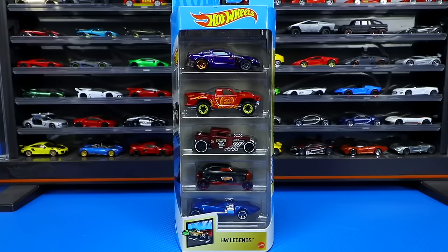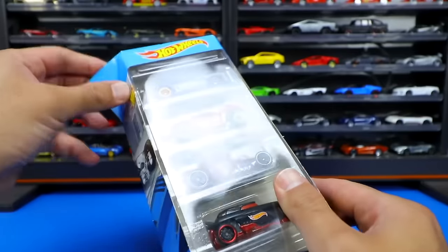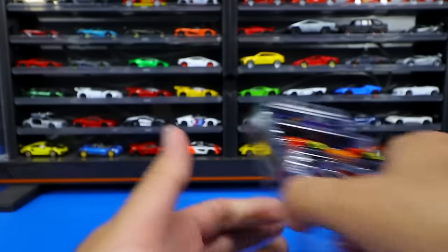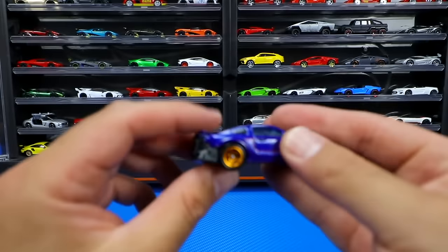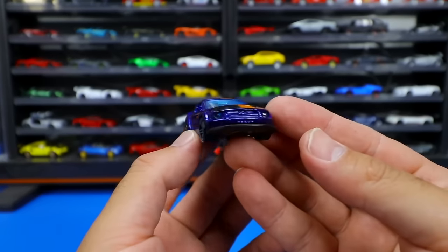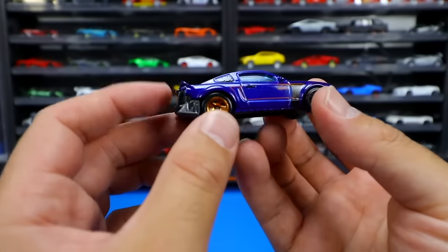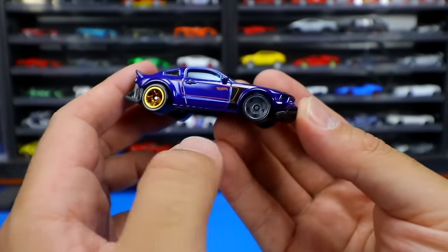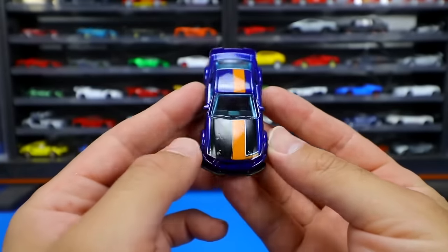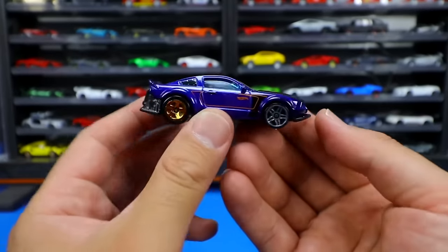Switching to a Hot Wheels five-pack — the HW Legends five pack, Hot Wheels Legends five pack. Let's open this up and see all the cars included. Starting from the top, looks like we've got the Custom Ford Mustang. I'm not too sure how this is a Hot Wheels Legends car — I guess it's one of the cars that races in some of the Hot Wheels games. It's got this weird thing on the back, a gold wheel on the rear and gray on the front, cool looking off-center striping, painted hood in a satin black color — kind of a neat looking Hot Wheels car.